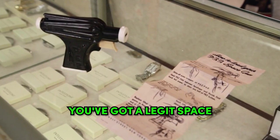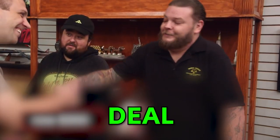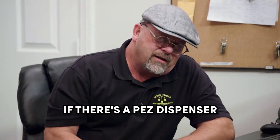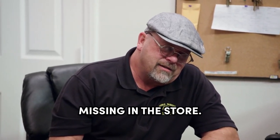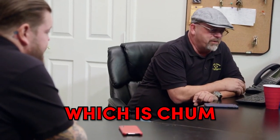So I think you've got a legit space gun from 1956. Well, I appreciate you coming to shake my hand and say yes. Deal. So do you know where my Pez dispenser's at? If there's a Pez dispenser missing in the store, I would start with the guy who owns the candy store across the parking lot. Which is Chum, yeah.